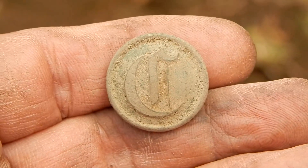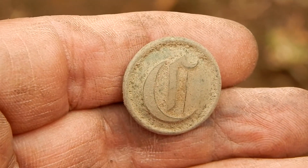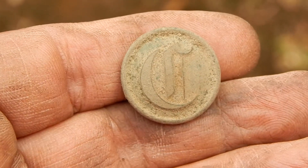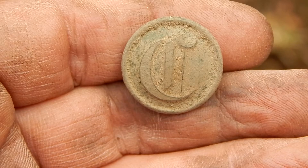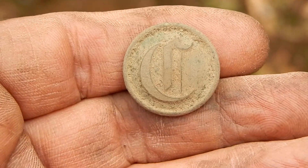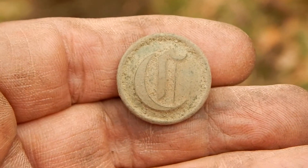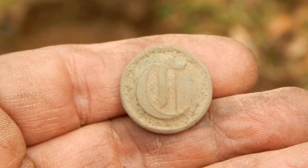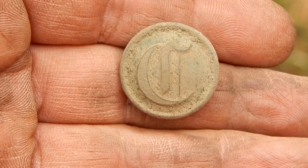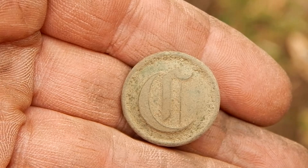Now I won't be keeping this. Everything I find here at the Jacob Kelly House will be going to the Darlington County Historical Commission. But I am still super excited to have been able to find something like this, and I think I'm going to stop here because I'm not going to be able to top this today.